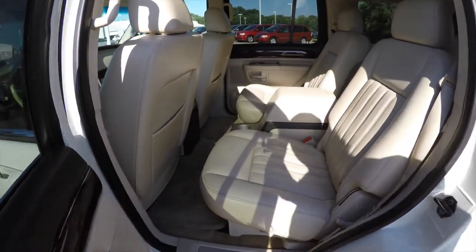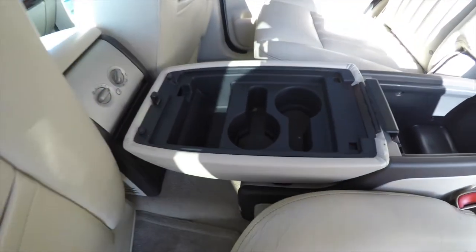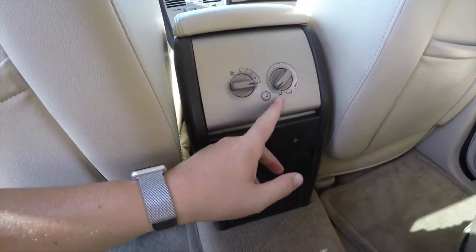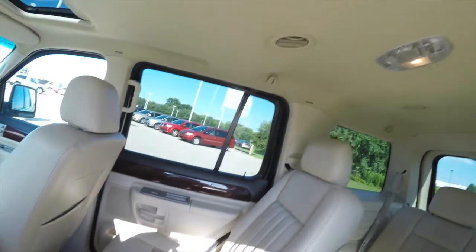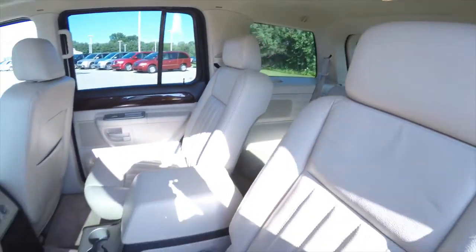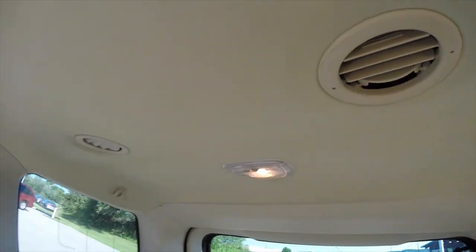Looking at the second and third row seating — twin bucket seats with perforated leather. There's a full center console with cup holders that opens up completely flat, plus additional storage and cup holders. Rear seat passengers have their own air controls with panel distribution and the ability to turn the panel off. They also have a 12-volt power point, adjustable overhead air vents, and individual reading lights for the second and third row. The third row seat is two across and folds flat. Third row passengers also have their own cup holders, lights, and air vents.